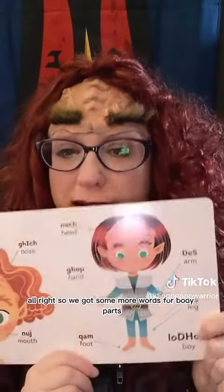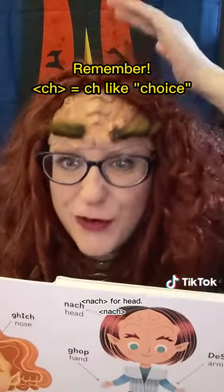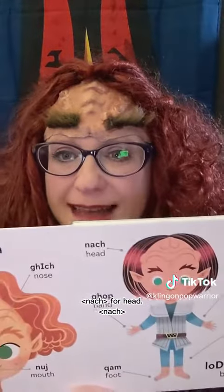Alright, so we've got some more words for body parts here. We have nach — nach for head. Nach.